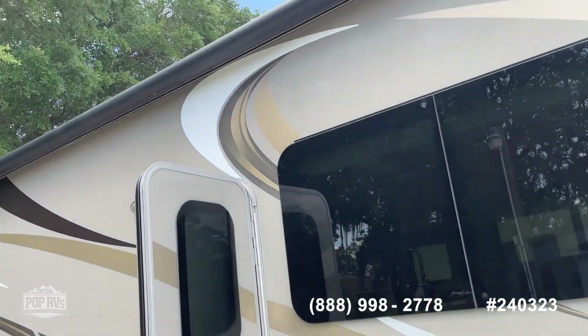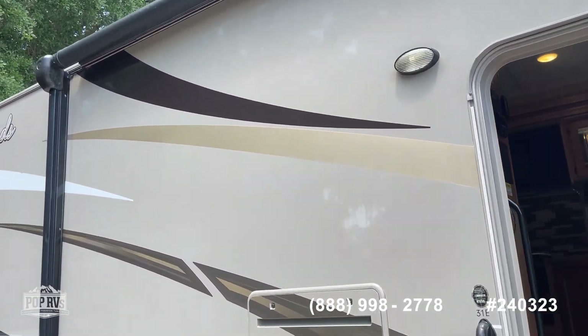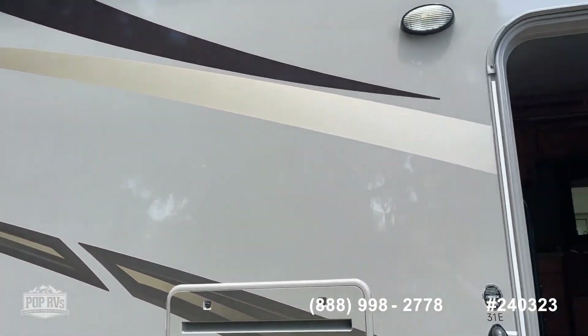That's a good window space. One nice size awning here. Of course it's got the generator, propane, everything that you're going to need.